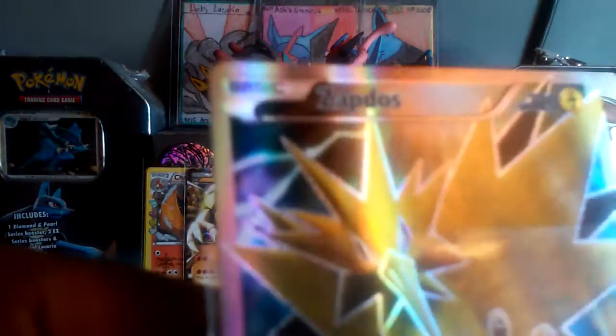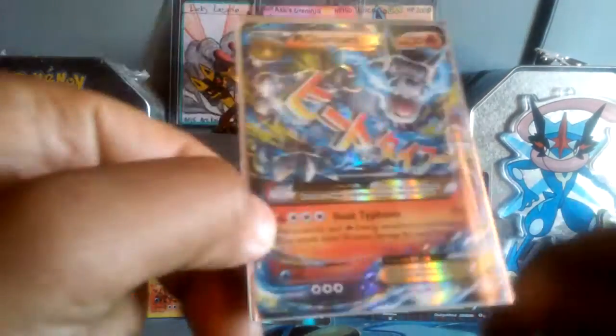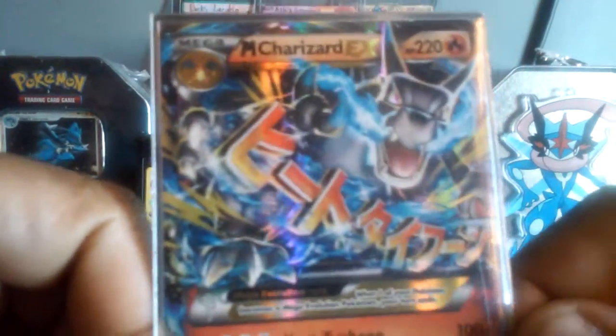This is all from ten packs. Sylveon EX — it is in, boys, however you say it. It does have texture. The only full arts in the set that have texture are this and the Articuno. And the final card, which I'm most happy about — the only card I wanted in this set — Mega Charizard EX. Beautiful.